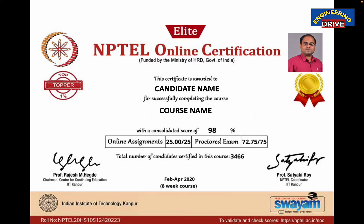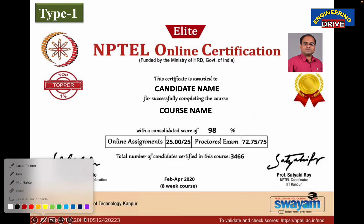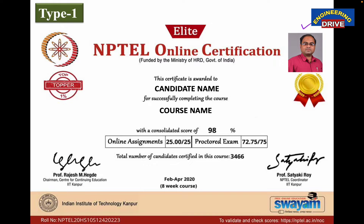Let me explain the Type 1 certificate first. Here is a sample certificate to give you an idea of what a student or candidate will get once they qualify the NPTEL exam with a valid score. You can see that the first thing you get is your photograph, which you submitted during the NPTEL course and exam registration. You will also get a badge — here it is 'Elite'. Your name and the course in which you registered and qualified will be displayed. For example, if you registered for Python Programming, you will see that course name here.